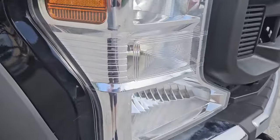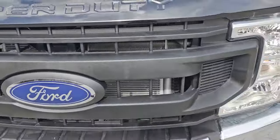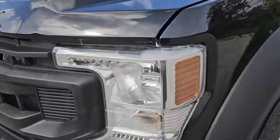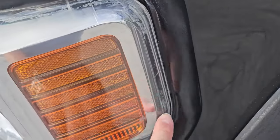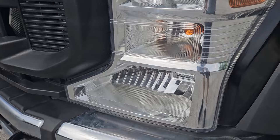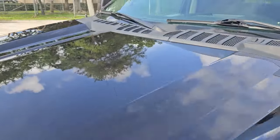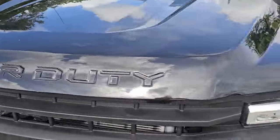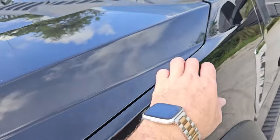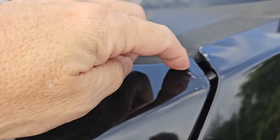Headlamp on this side looks good. Grille's in beautiful condition. Does have some blemishes here on this light. Besides that, looks good. Take a look at the hood — hood's in good condition, it's really nice throughout. Has a little imperfection here and here on the side of the paint.